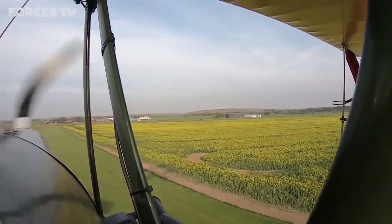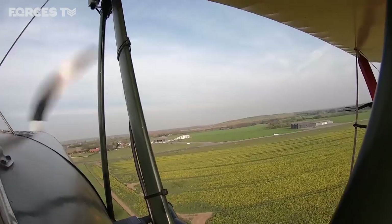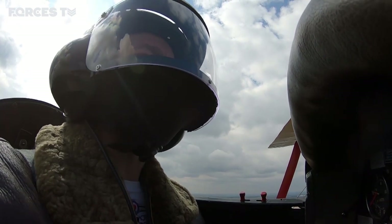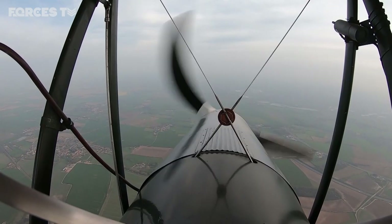It's a training aircraft, therefore it has to be stable and easy to fly. Even though by today's standards it's a bit of an uncoordinated pick to fly, unfortunately. But in contradiction to that, the aeroplane is tremendous fun.